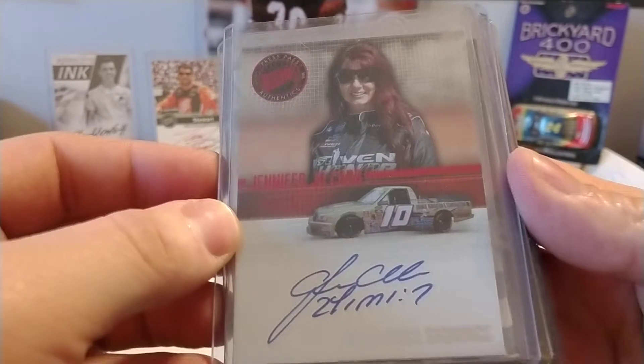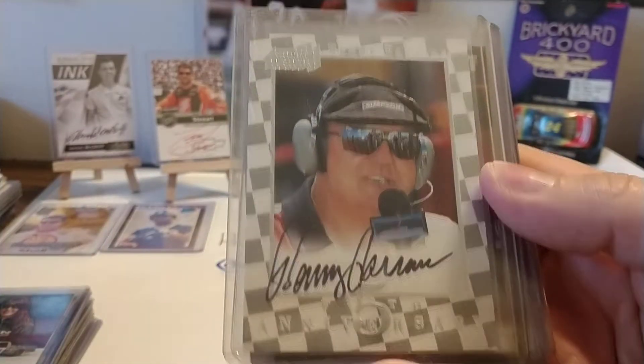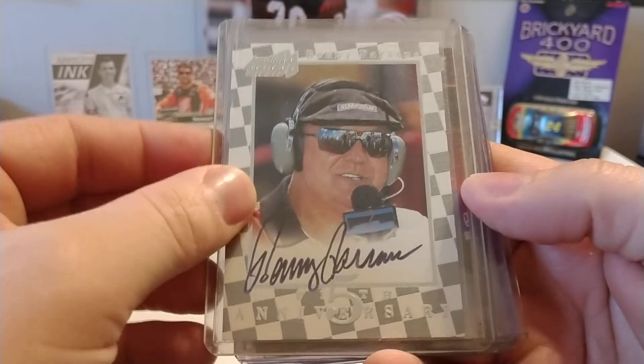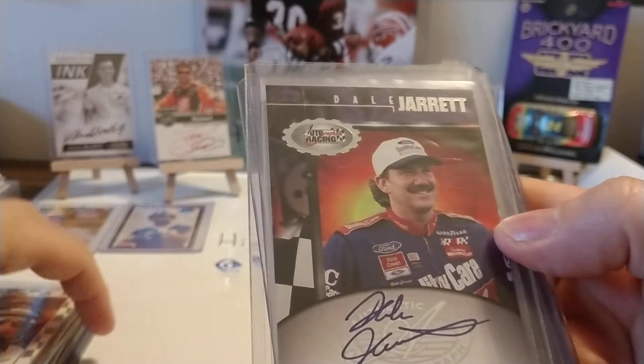Jennifer Jo Cobb — bought a couple cards of hers on eBay a couple of years ago. Got a good price on those. Benny Parsons — bought this one last year on eBay. Thought it was a nice card. 1997 Action Packed — I think it was the last year that Action Packed was out.